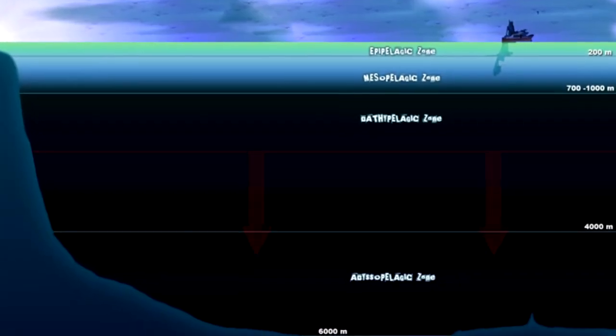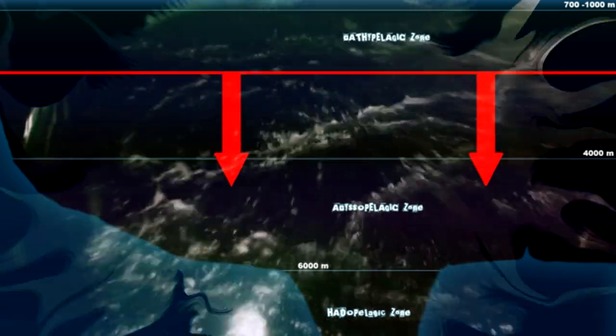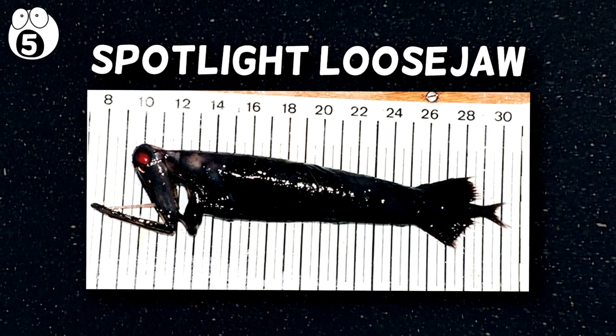At depths of 1,800 meters or more, it's the largest habitat on Earth, so let's explore the most amazing creatures found there. Number five: the Spotlight Loosejaw.